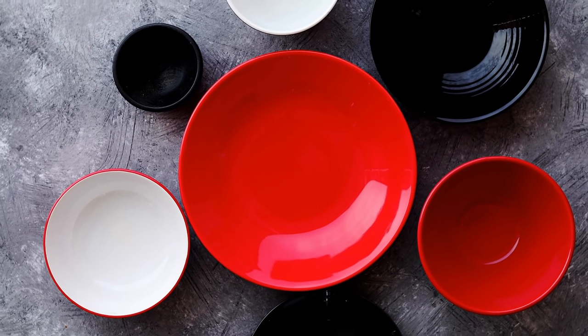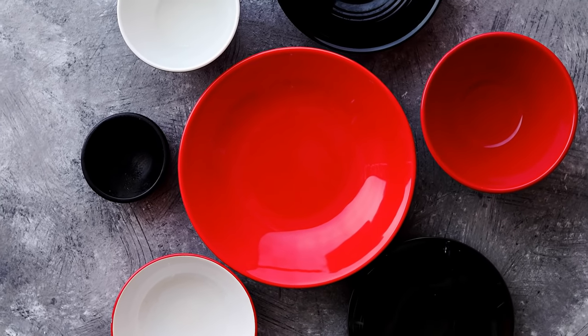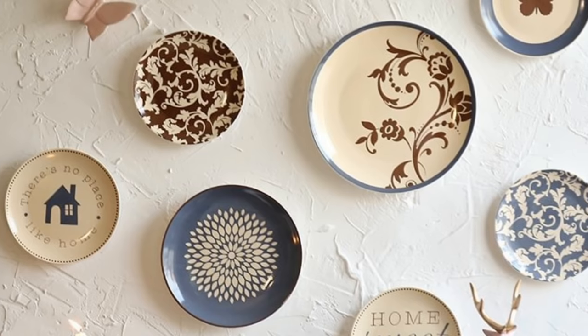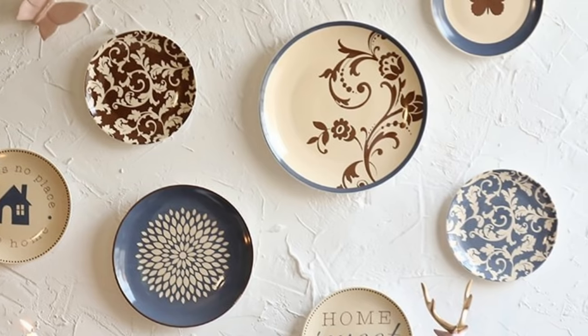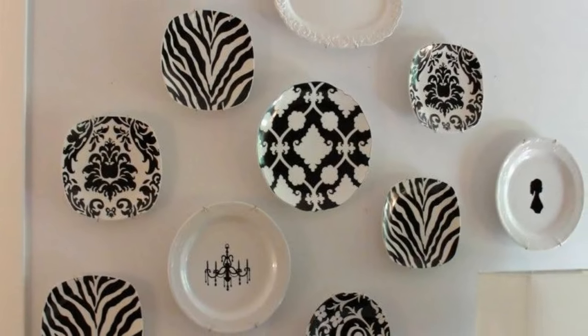Got a lot of old china that you never use? These plates are probably collecting dust in your cabinets and taking up lots of space. Free up storage space by creating some dainty wall decor — hand paint those plates in any way you'd like and hang them in a cluster on an empty wall for some instant pizzazz.